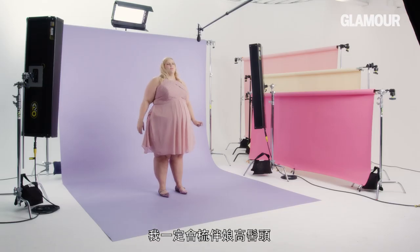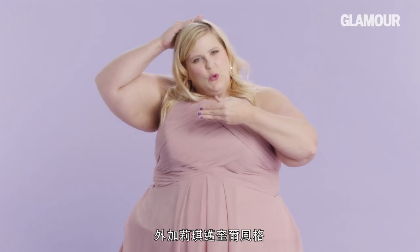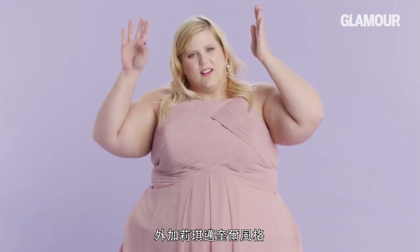I have definitely had the bridesmaid updo. It looked like a mix between a synchronized swimmer and Lizzie McGuire. I've never had a bridesmaid updo before.